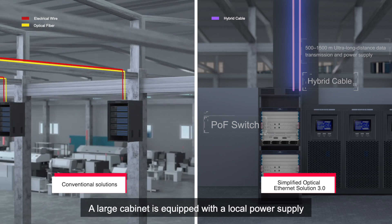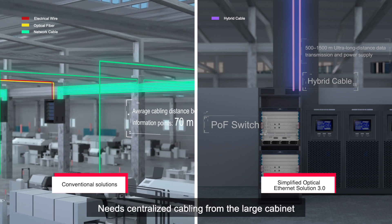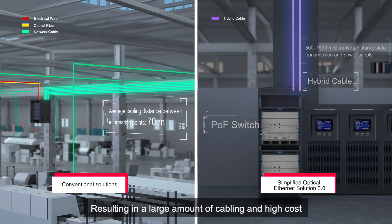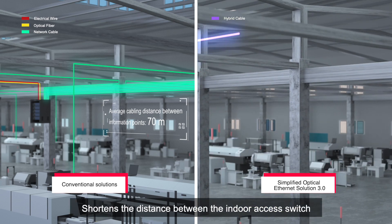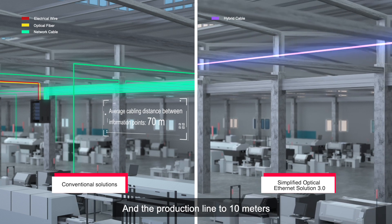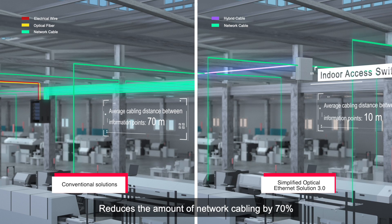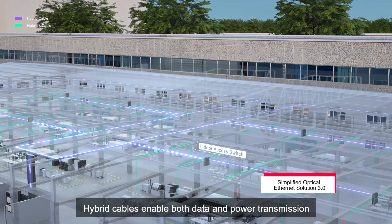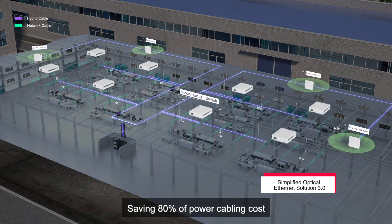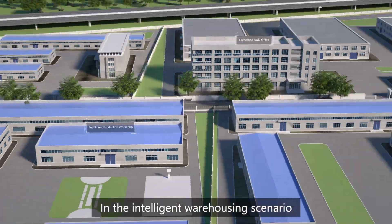In conventional solutions, a large cabinet is equipped with a local power supply, and every information point in the workshop needs centralized cabling from the large cabinet, resulting in a large amount of cabling and high cost. Simplified Optical Ethernet Solution 3.0 shortens the distance between the indoor access switch and the production line to 10 meters, reduces the amount of network cabling by 70%, and improves the flexibility of flexible information points. Hybrid cables enable both data and power transmission, saving 80% of power cabling cost in the intelligent warehousing scenario.